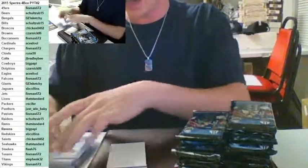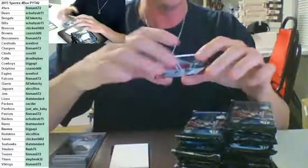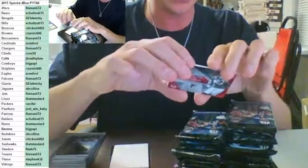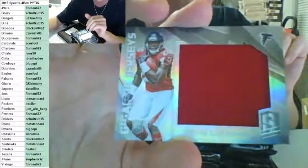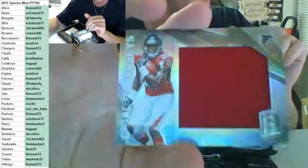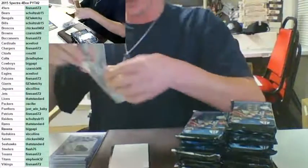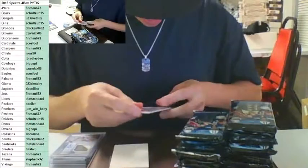Thank you all for hanging out — help fill in the break, I appreciate all you guys. For the Falcons, jumbo patch to 199 — Tevin Coleman — going out to Finman. Finman with the Tevin Coleman to 199. First ever hit for Finman in Brickus Breaks! Congrats, Finman. Hope we can get you a lot more with all those teams — it is your first ever card in the room.